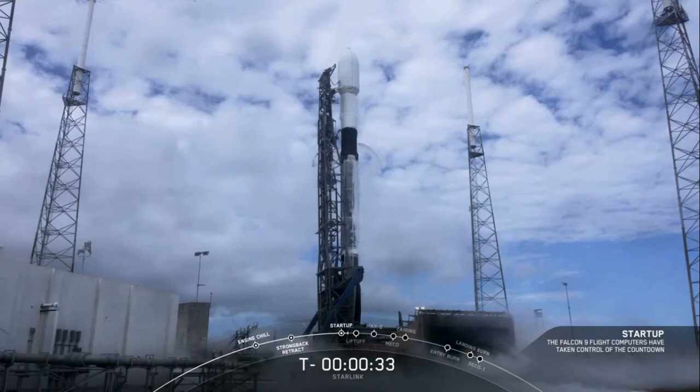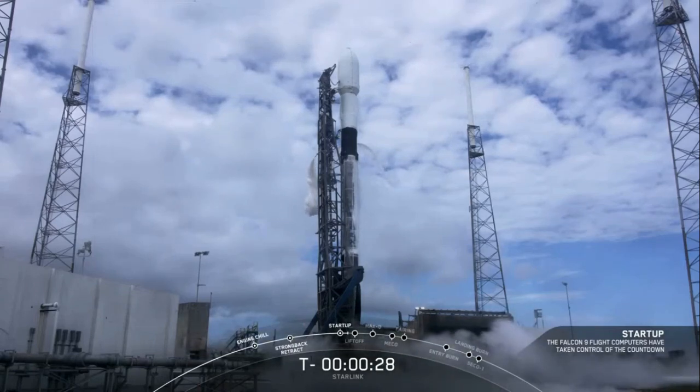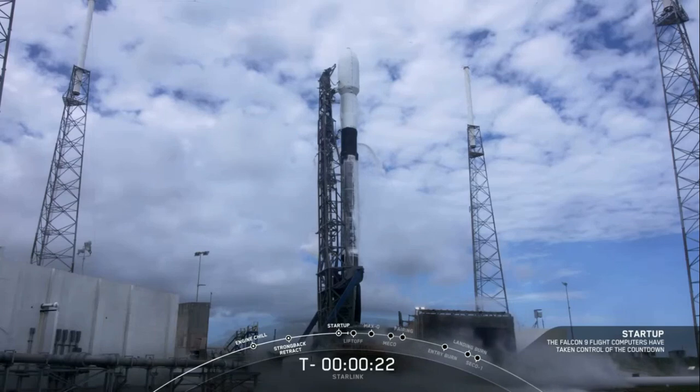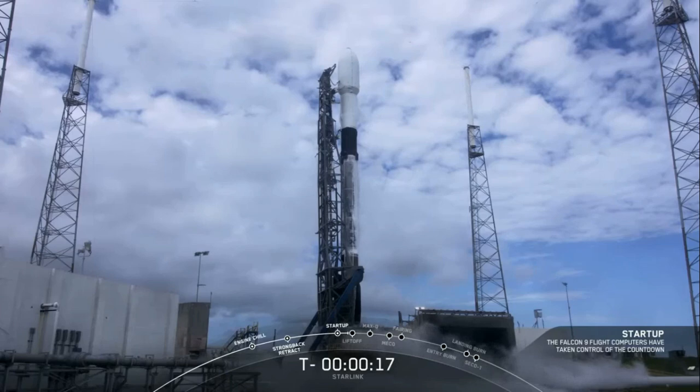Weather is in our favor today. At T minus 30 seconds, let's listen into the terminal count and watch as Falcon 9 takes our 60 Starlink satellites into orbit today. Stage one tank pressing for flight. T minus 15 seconds.